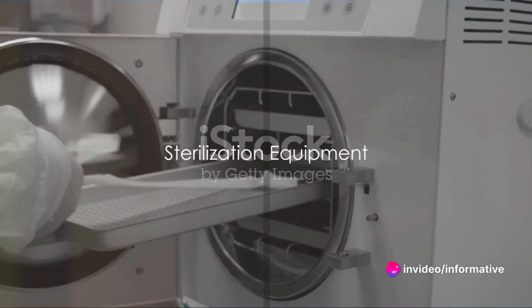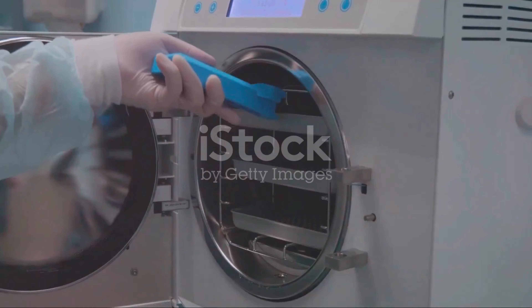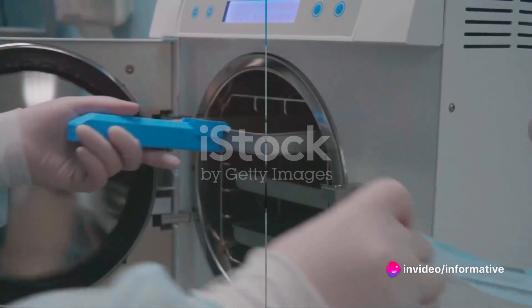Sterilization equipment, such as autoclaves, ensures that surgical instruments are free from bacteria and other pathogens. They are the guardians of cleanliness in the operating theatre.